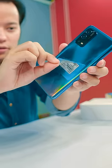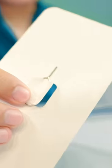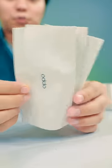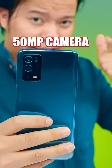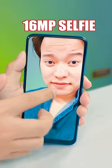The biggest thing is to remove the phone from the box. In the box there is a Sim Ejector Tool. There is also a transparent case, Type-C cable, and fast charger. This is a 50 Megapixel AI triple camera and a 16 Megapixel selfie camera.